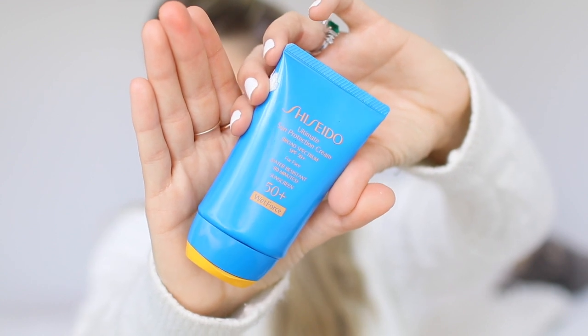My favorite sunscreen is from Shiseido — the Ultimate Sun Protection Cream. I've used it for years and years. This is SPF 50 plus and is water resistant up to 280 minutes. I suffer from dark spots; I used to have really bad ones, but I did IPL laser at the Dr. Dennis Ross clinic in New York, and now my skin is sunspot free.